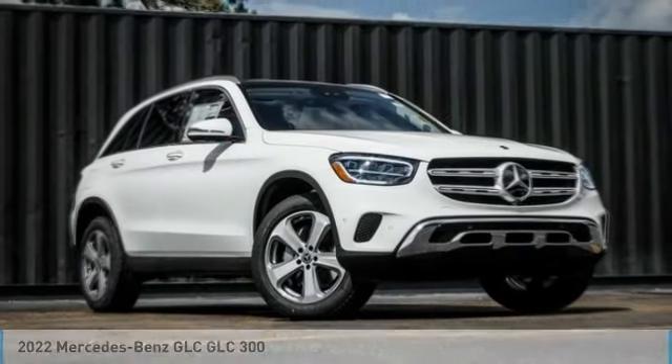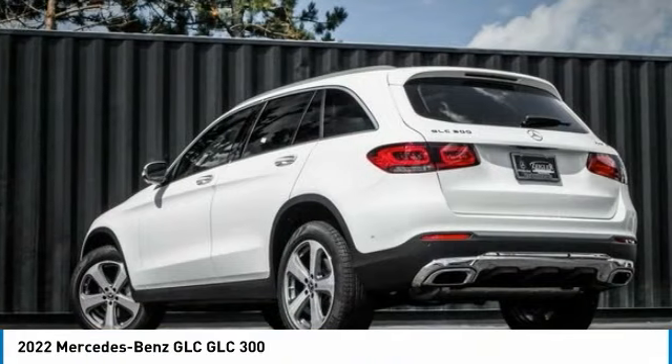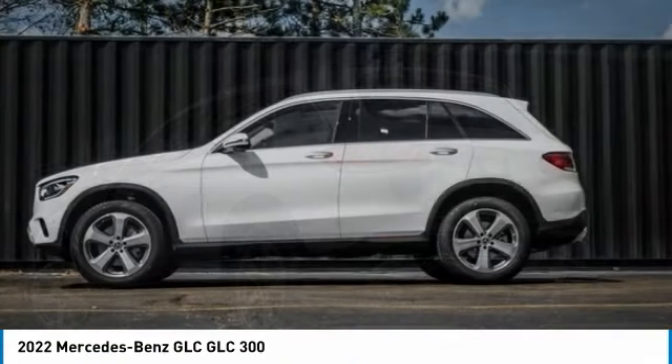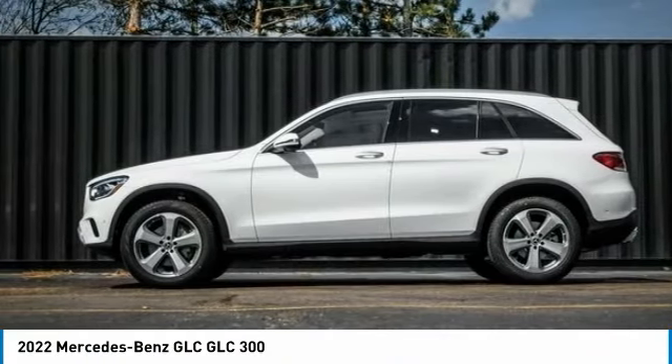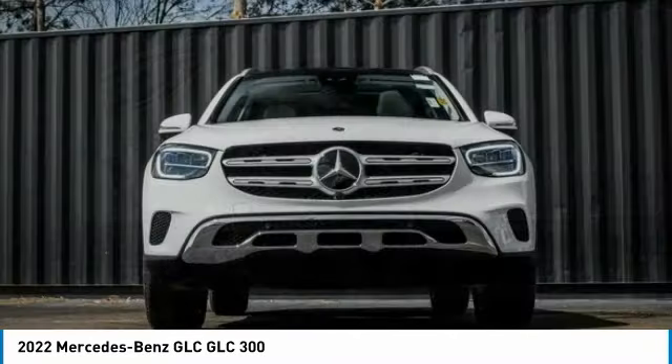Best Drive — the 2022 GLC. The Mercedes-Benz GLC sets the bar for the luxury SUV: a mid-size SUV that's all lean muscle and has a roomy new cabin full of style and substance.